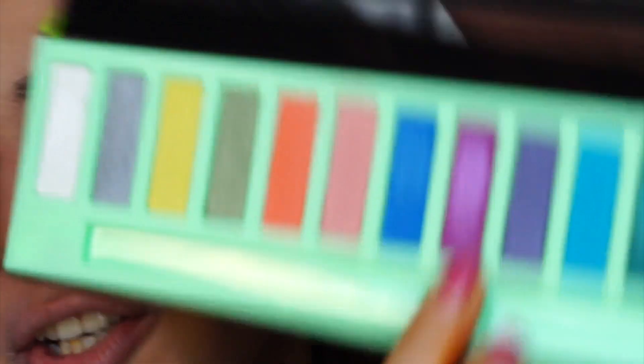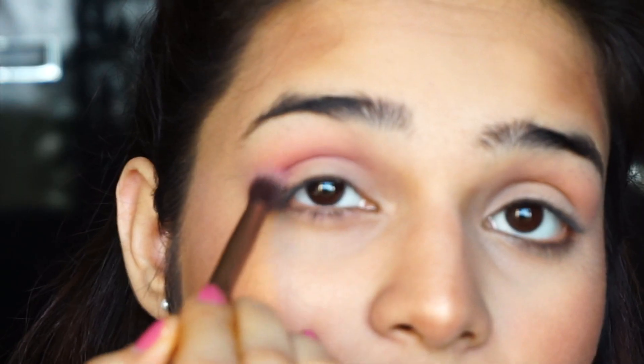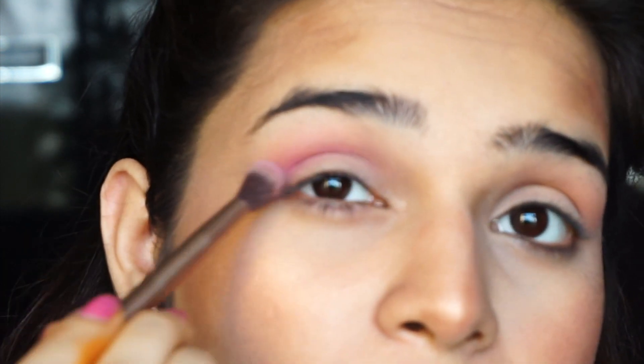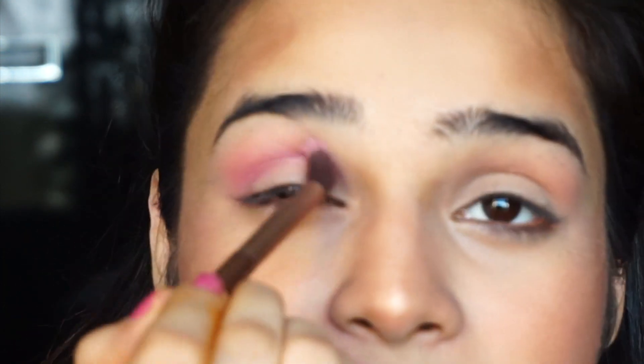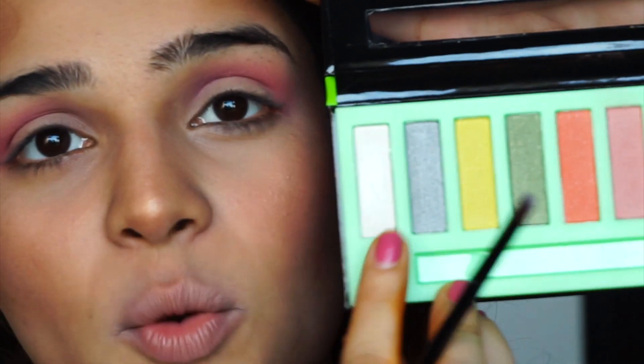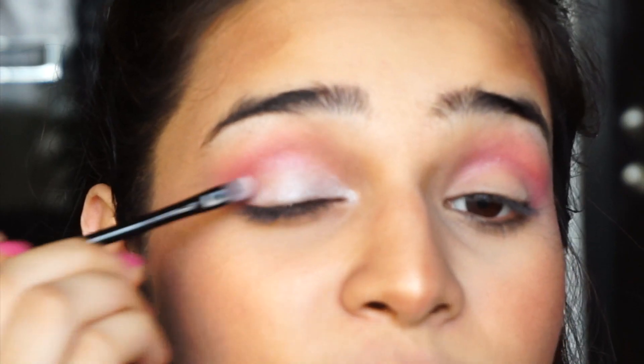I'm taking this shade and going to darken my crease and the outer corner of my eye with it. I'm keeping it more concentrated in the crease and not really blowing it out much. I'm going to take this bone white shade and just put that on my brow bone and my eyelid.